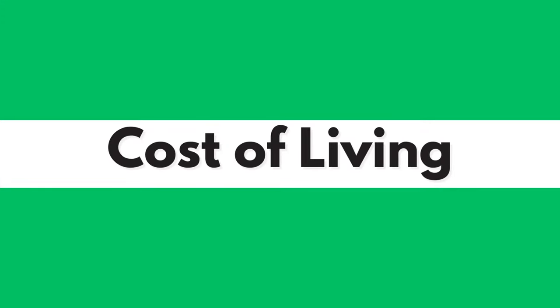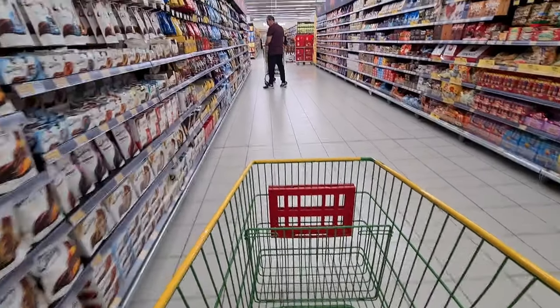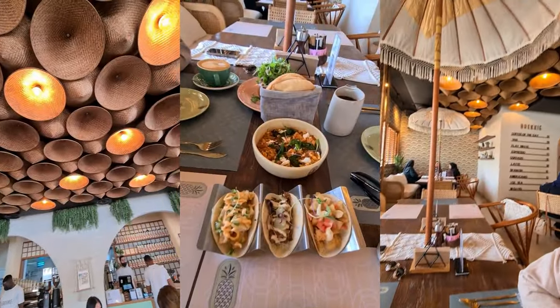Let's kick things off with the cost of living. You might be wondering if it's expensive to live in Saudi Arabia. Well, it can be, but at the same time it is affordable as well. From groceries to dining out, your lifestyle choices will dictate your expenses.